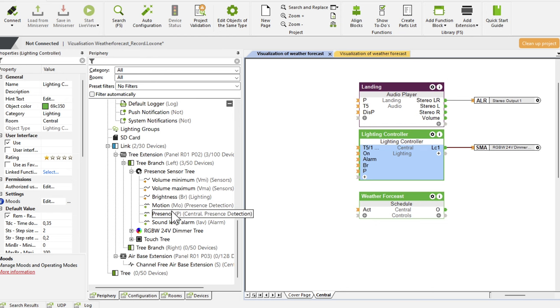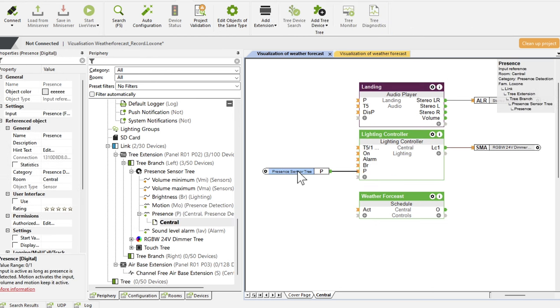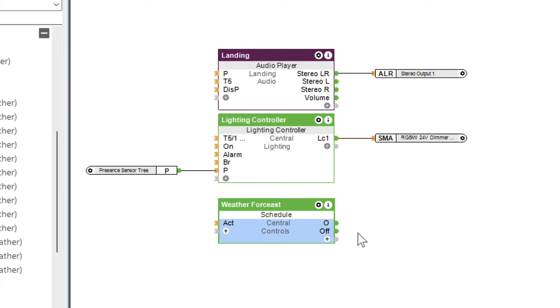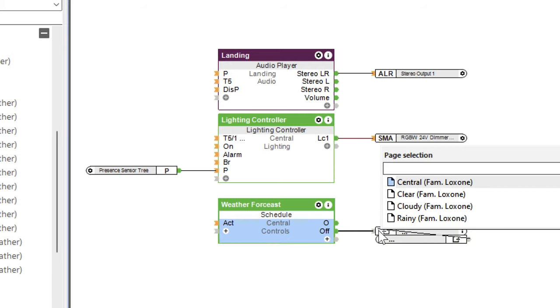We also connect our presence sensor. Likewise, we add the schedule function block and define the time when the light should shine in the corresponding color, 6:30 to 7:30. At the end of the running time, the schedule block sends a pulse to the off input of the lighting controller, so that it switches back to normal lighting mode.